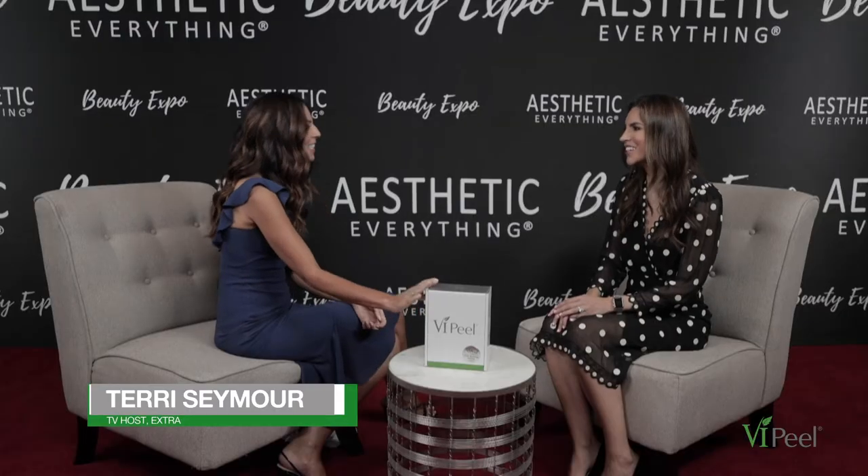I'm here with Maria, who's the CEO of VI Peel. Hi Maria. Hi, so nice to be here, so nice to meet you. Tell me all about VI Peel.